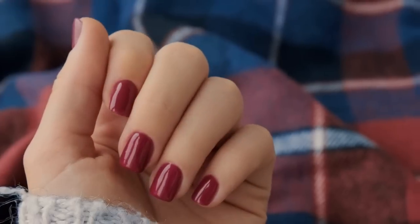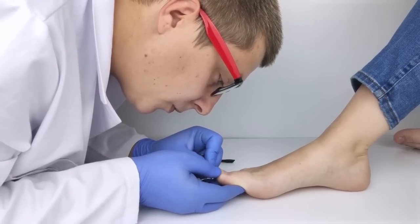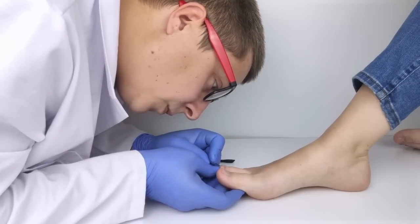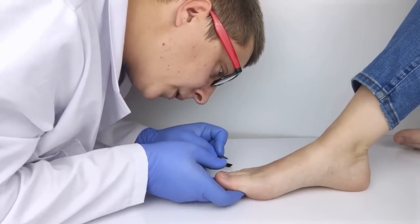Medanail Complex Pro Serum offers many advantages for addressing concerns with nails and feet. Its exclusive 20-in-1 formula is designed to provide complete care, leading to healthier and more beautiful nails and feet.